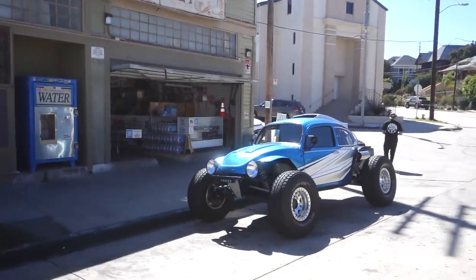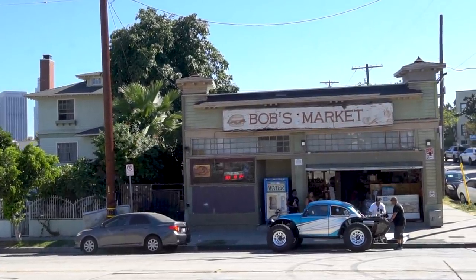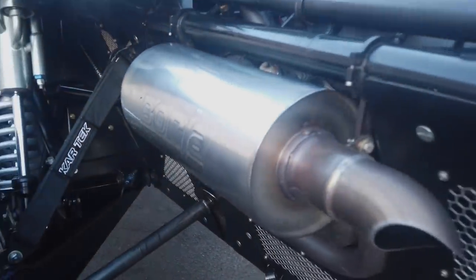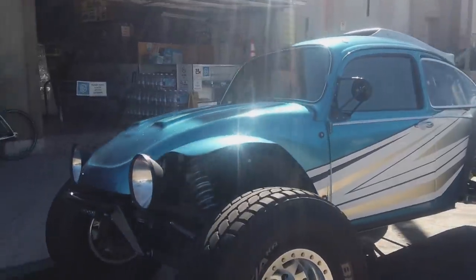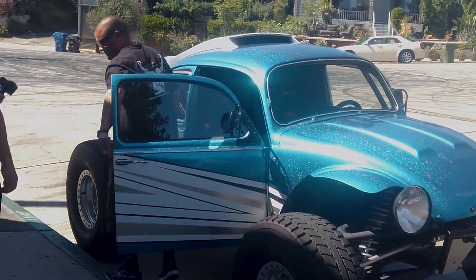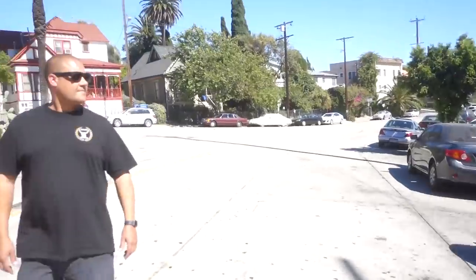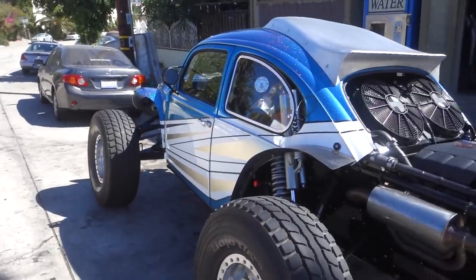More special is this. It's so good from every angle. So this is Stefan's Baja Bug. What year is that thing? 65.